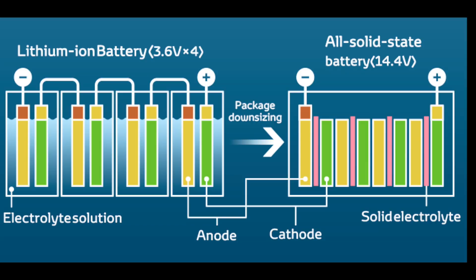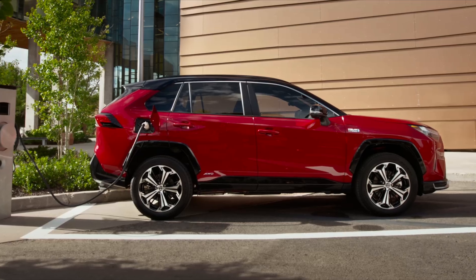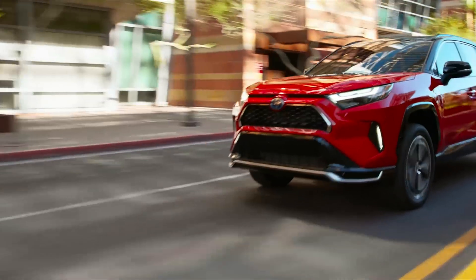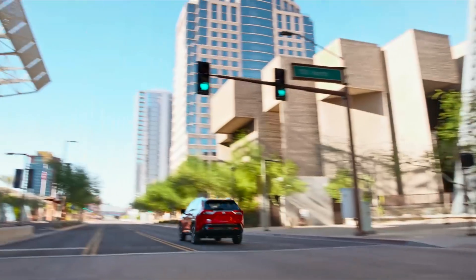Using a solid electrolyte means they're faster, less risky to catch fire, and they pack way more energy into a smaller space. They also charge faster and last longer than your regular traditional lithium-ion batteries.